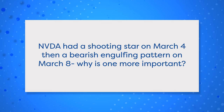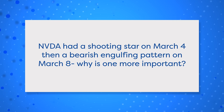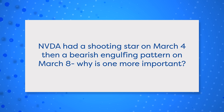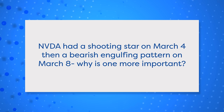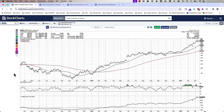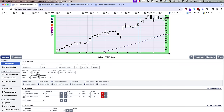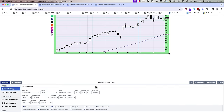Dave, NVIDIA — NVDA — had a shooting star candle pattern on March 4th and then a bearish engulfing pattern on March 8th. Why is one more important than the other? I'm paraphrasing the question — it was more like, why did you talk so much about the bearish engulfing pattern and not so much about the shooting star candle that happened a little bit earlier?